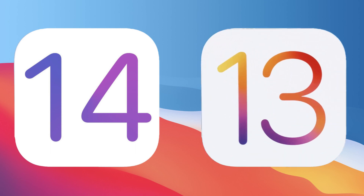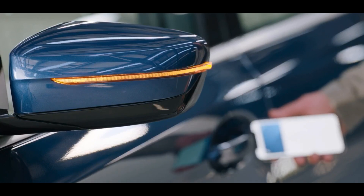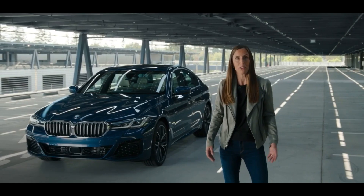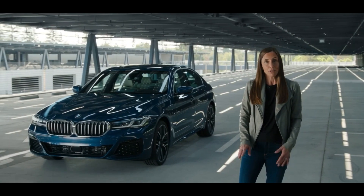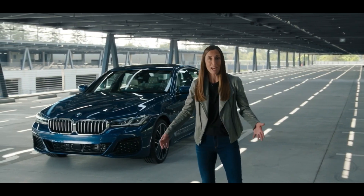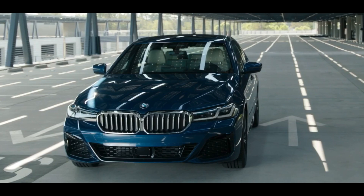With CarKey, you can use your iPhone or Apple Watch to lock, unlock, and start a car. Unfortunately, this is a feature not compatible with all devices that can run iOS 14 and watchOS 7. CarKey uses NFC technology to communicate with the car, enabling devices to function as a true CarKey.